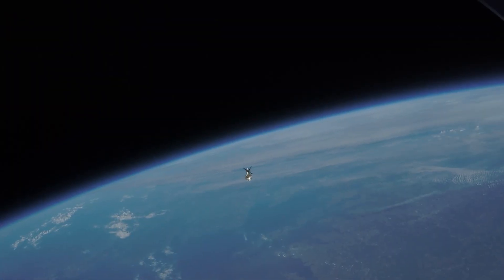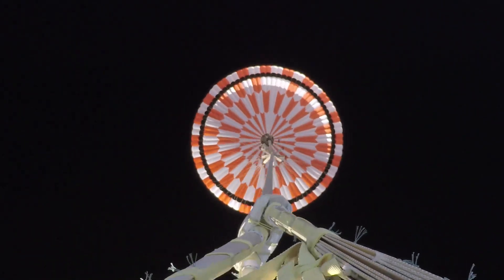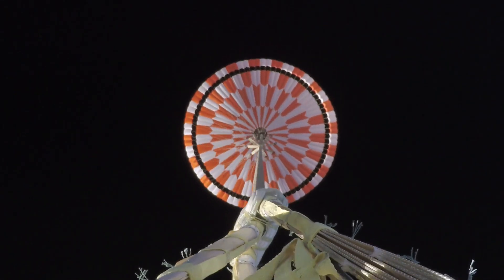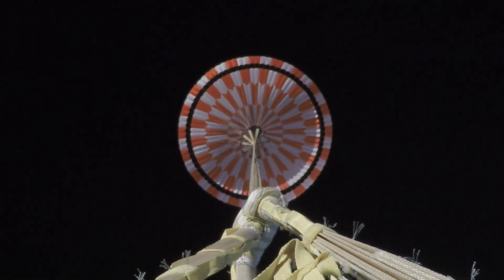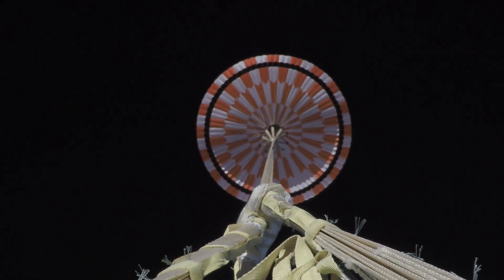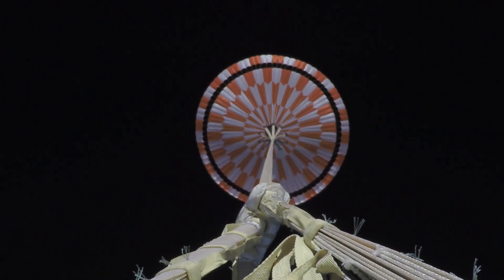The third and final ASPIRE test launched on September 7th. The parachute was deployed at nearly twice the speed of sound. In less than half a second, 200 pounds of Nylon, Kevlar, and Technora go from a small drum-sized bag with the density of wood to an inflated parachute with the volume of a large house, generating nearly 70,000 pounds of drag.